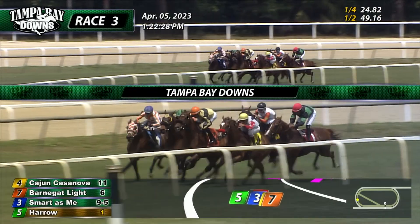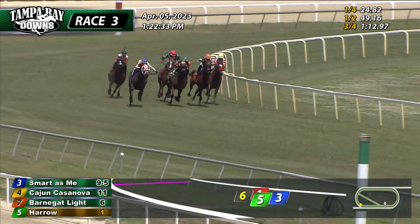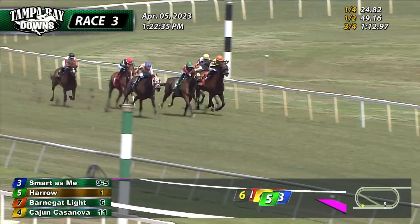They wind around past the quarter pole. Here's Smart as Me four deep, Harrow three deep. Barnegut lined trying to go with the stable mate as Cajun Casanova quickly backed out of it. Then comes Ready to Fly and Whiskey Plank.